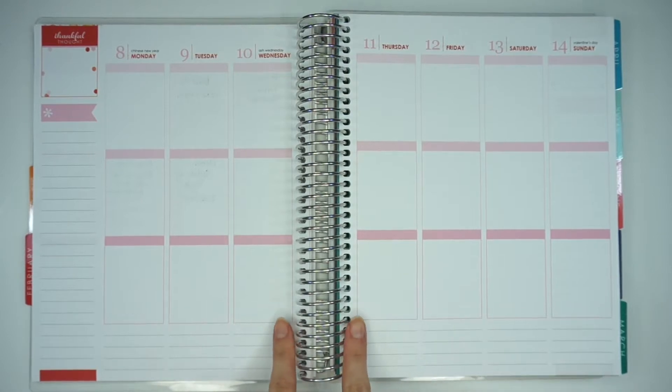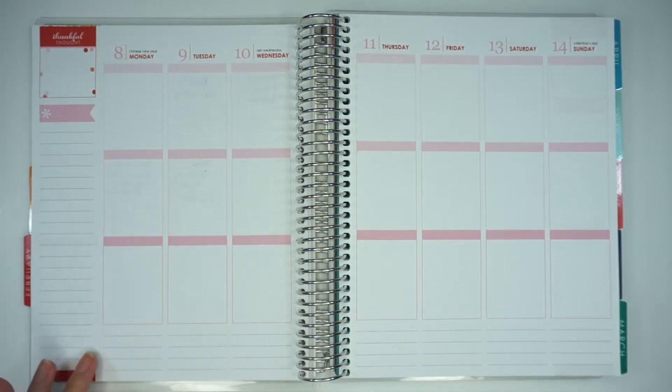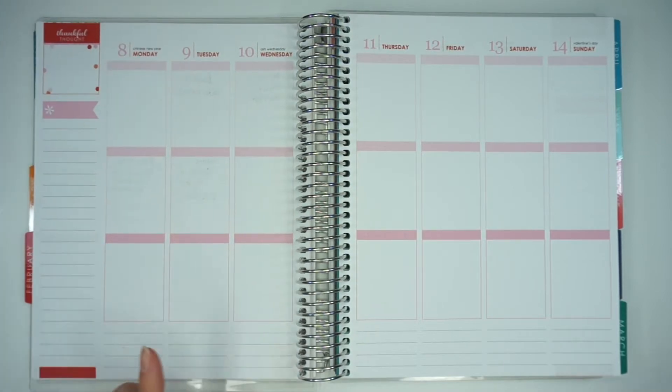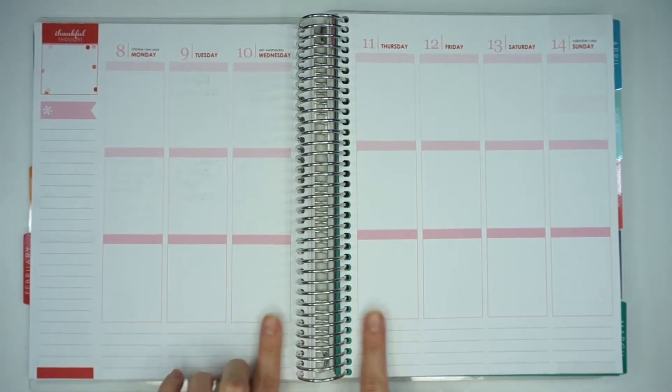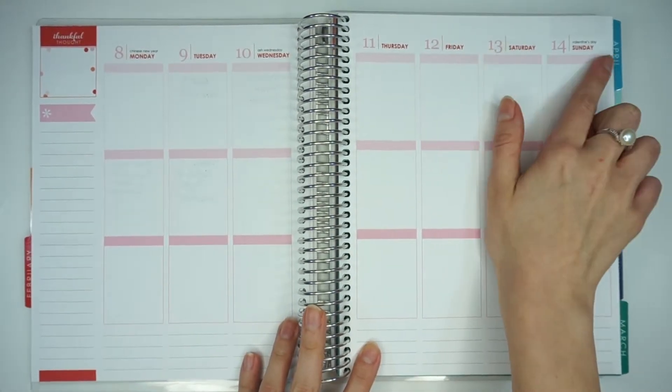The first thing that I want to do is go ahead and put washi down here. I stopped washing out the sides because they took away those little bitty dots that they had going on in the last planner. But I'm just going to go ahead and washi out the bottom and put my weekend boxes and weekend banner in.